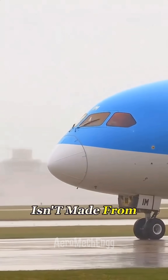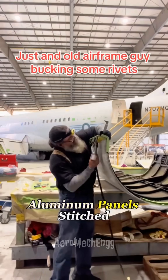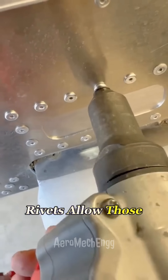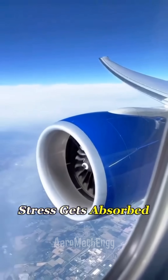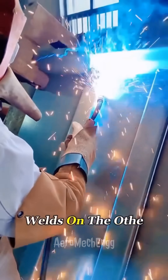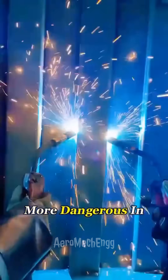An airplane's body isn't made from one giant piece of metal. It's built from lots of thin aluminum panels stitched together. Rivets allow those panels to flex just a little, so when the plane hits turbulence, part of that stress gets absorbed naturally. Welds, on the other hand, make the structure too rigid, which is actually more dangerous in the long run.